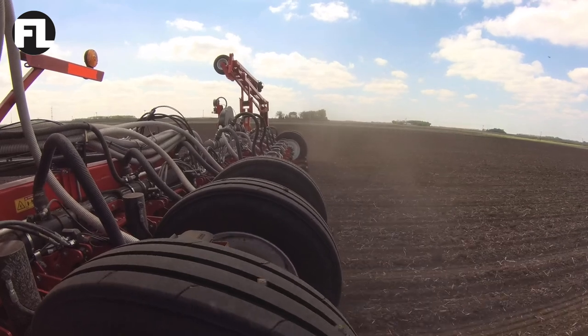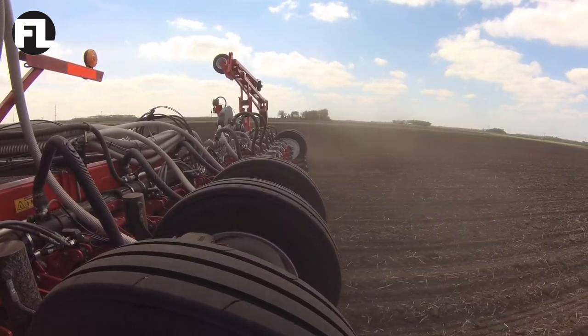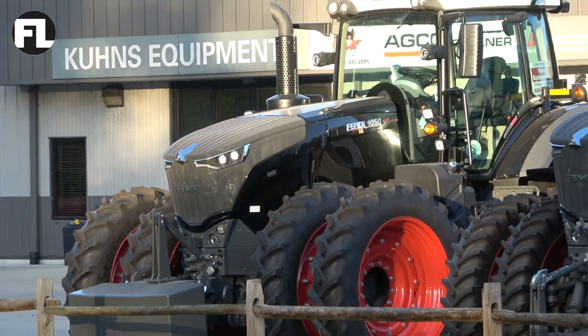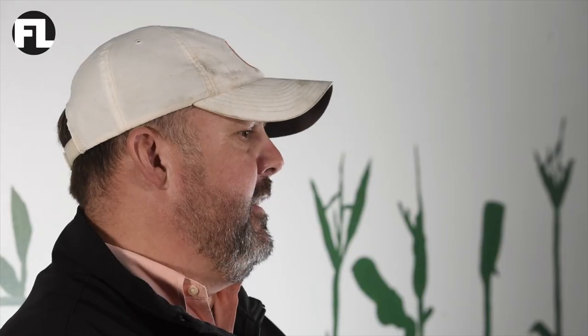We were able to buy a brand new White 9824 BE, completely tricked out from the factory precision-wise, for about the same money it would take to convert our existing planter. As we started to think about how we were going to build something, it just made sense to pull the trigger on a Fendt. When we put them together, we really felt like we had a Cadillac-type opportunity in the industry.